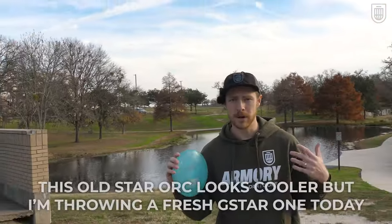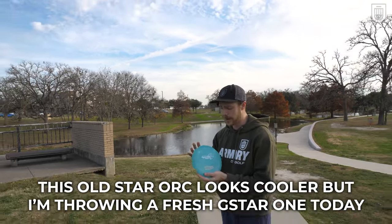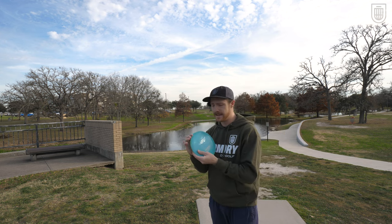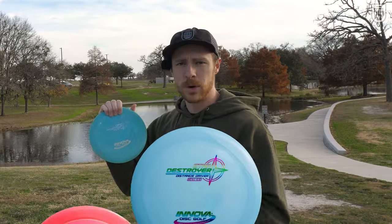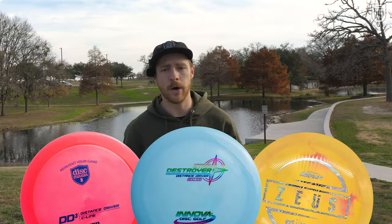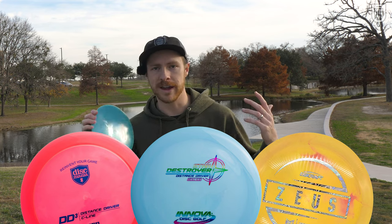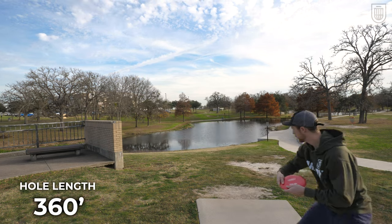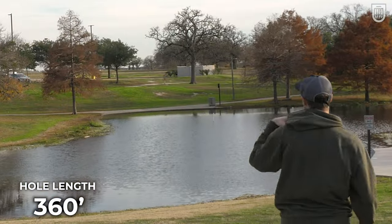In January of 2004, disc golf was changed forever when Innova released the Ork. This was the first ever stable high-speed distance driver. It has that negative-one turn, three fade that we're so used to now, but was absolutely revolutionary then. The Valkyrie and Beast had been released a few years earlier, but those discs still can't handle the torque and power that something like an Ork could.